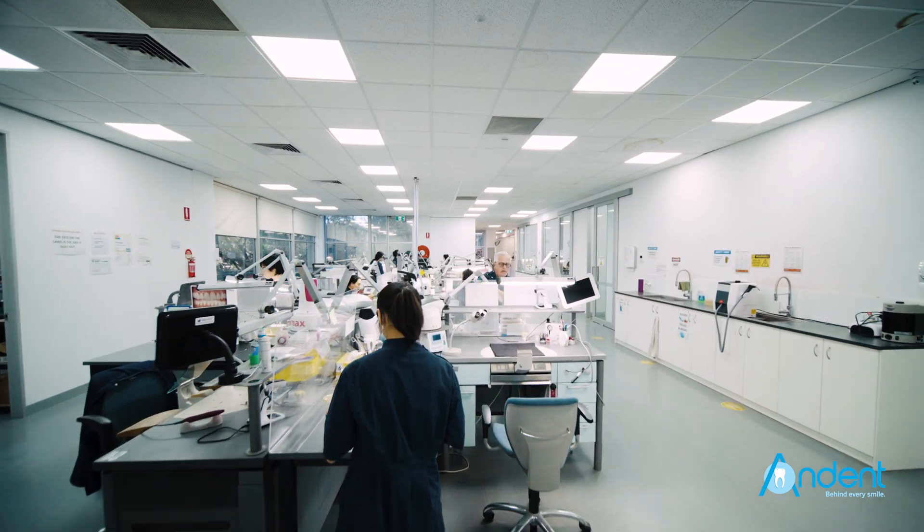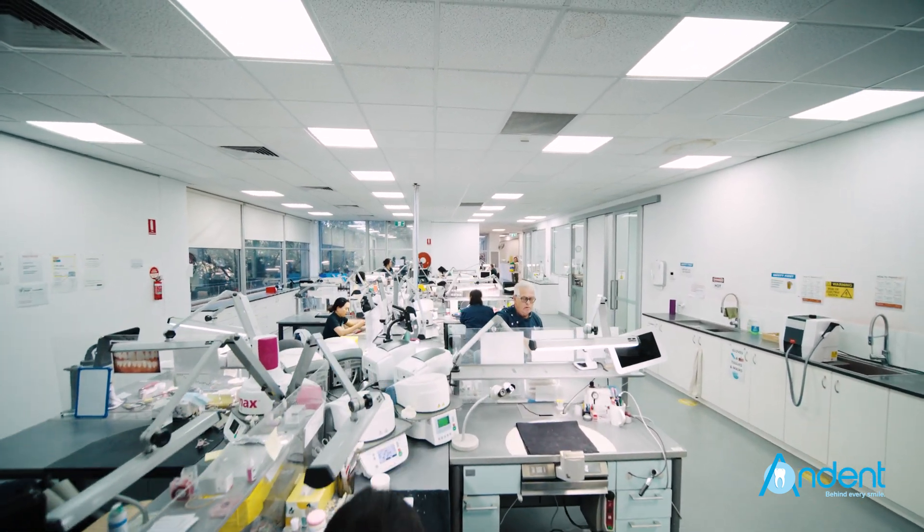A&Dent is a Melbourne-based dental lab. The facilities are state-of-the-art. New technologies, new materials, new products — we're always advancing. We never sit still.